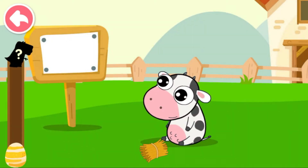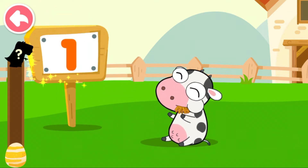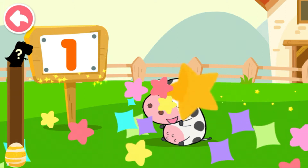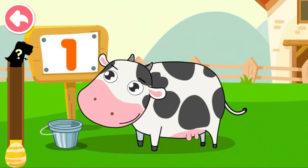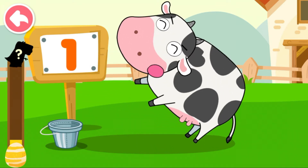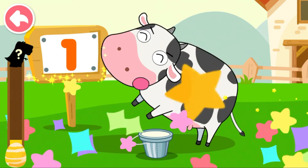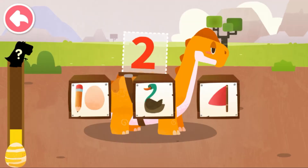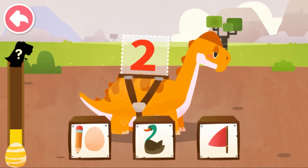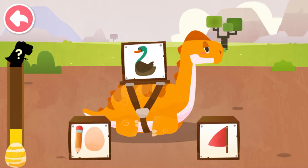Tap on it and get math energy. Collect math energy by answering questions to hatch dinosaurs. One — the calf is hungry, let's feed it. One. Which image most resembles the number on the dinosaur's back? Two — shape of a duck. Quack, quack, quack.